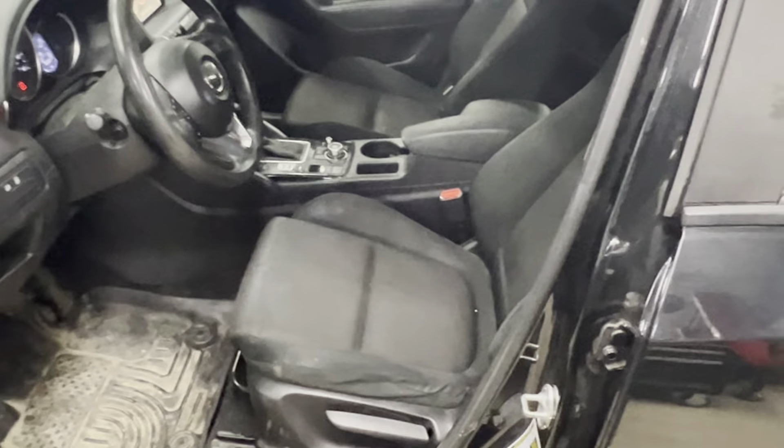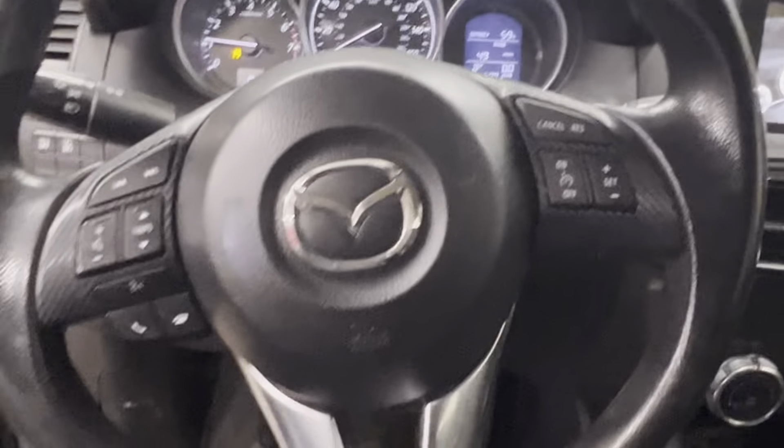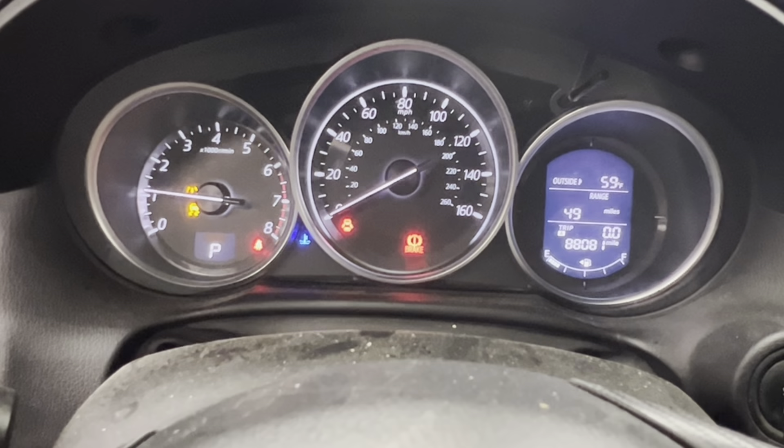Black cloth interior. AM/FM/CD navigation. Nice clean dash. Got our wheel, wheel airbag, 88,000 miles.